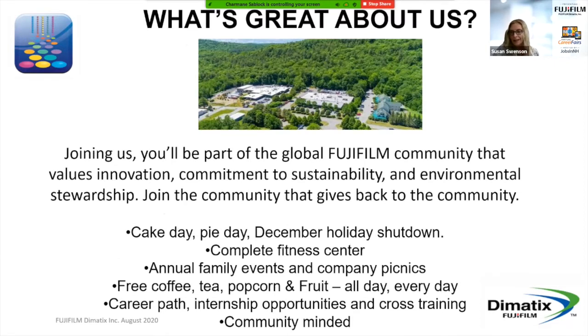By joining Fujifilm Dynematics, you'll be joining the global Fujifilm community that values innovation, sustainability, and environmental awareness. We have a great benefit package — second to none. We have day one health, dental, and vision benefits, and a great 401k plan where we match 100% of the first 5% that you put in, with no vesting period. We also have cake day every month to celebrate everyone's birthdays, an annual pie day, a December holiday shutdown, an on-site fitness center, annual family events and company picnics, and free coffee, tea, popcorn, and fruit every day. We also have a career path program, internship opportunities, internal internships, and cross training.